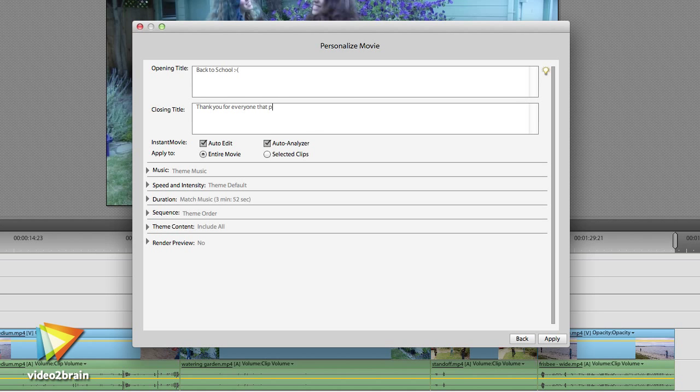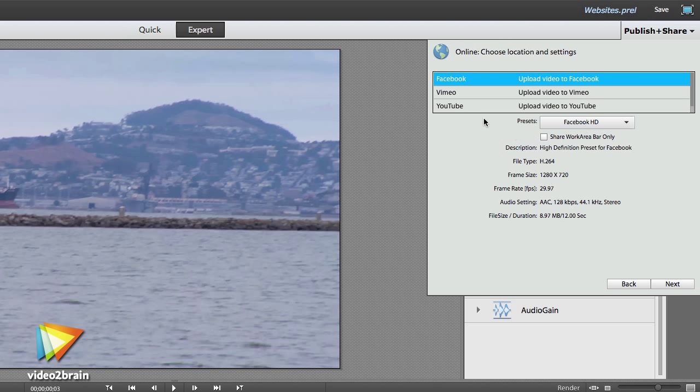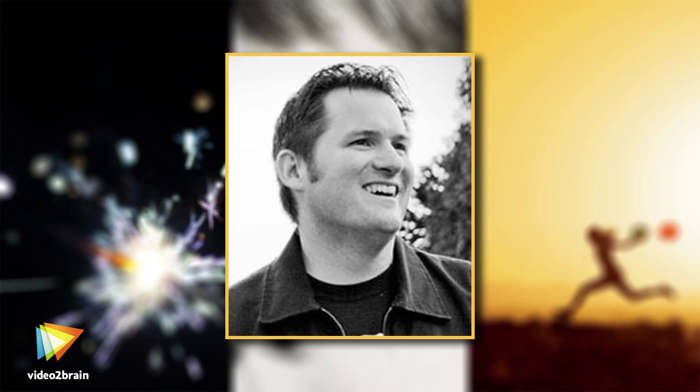We'll finish everything off with a big project that ties everything we've learned together, and then learn how to export your creations to DVD, Facebook, YouTube, and a whole lot more. This is going to be a great time, so let's get editing with Premiere Elements 11.